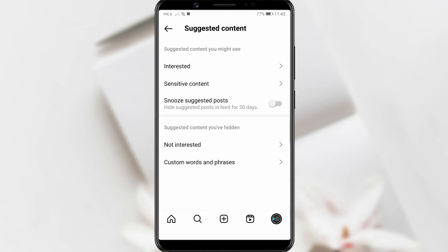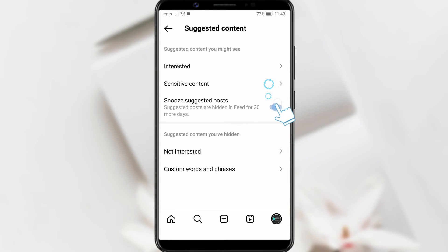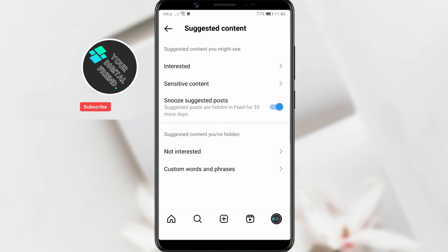The option you need is Snooze Suggested Posts. By enabling this option, Suggested Posts will be hidden from your feed for the next 30 days from activation. Click on the toggle button next to it, and for the next month, Suggested Posts will not appear in your feed.